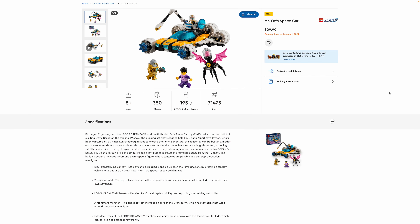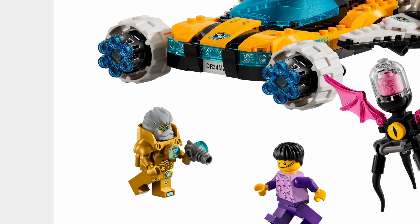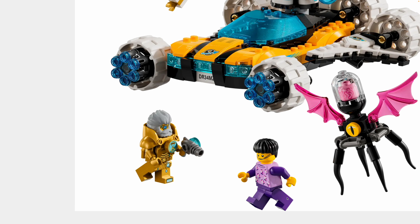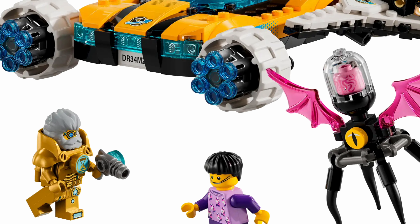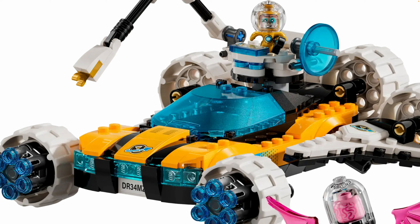Next up we have Mr. Oz's Space Car, which has 350 pieces for $30 — a good value especially with all these figures. I do like this version of Mr. Oz; I love his hair-beard combo. He's fully decked out in what looks like drum lacquered gold — the arms and hands look drum lacquered gold while the legs might be pearl gold. I remember seeing this character in the Dream Village set. I love this nightmare with the printed brain — that's a really cool piece — and then there's Albert the monkey. I think that's an opalescent windshield piece, which would be really cool.